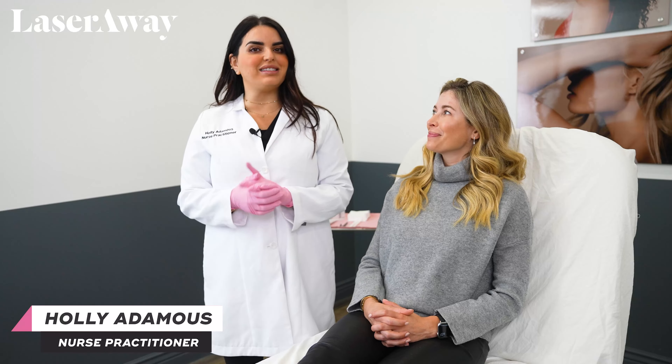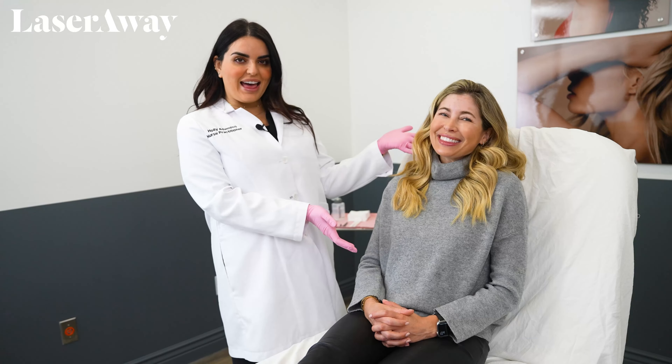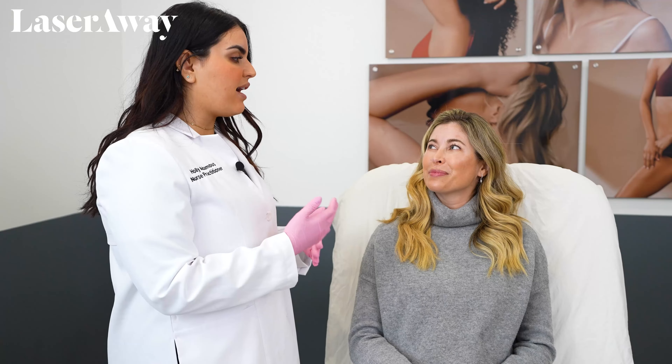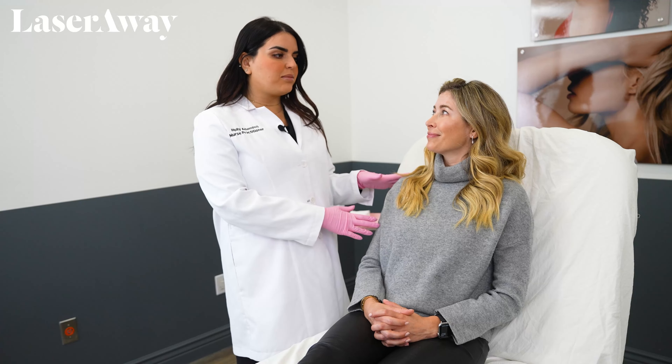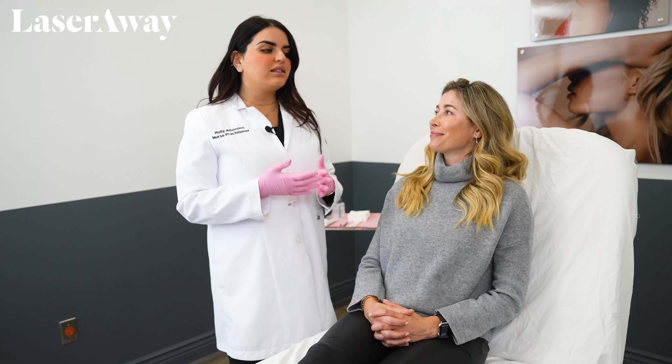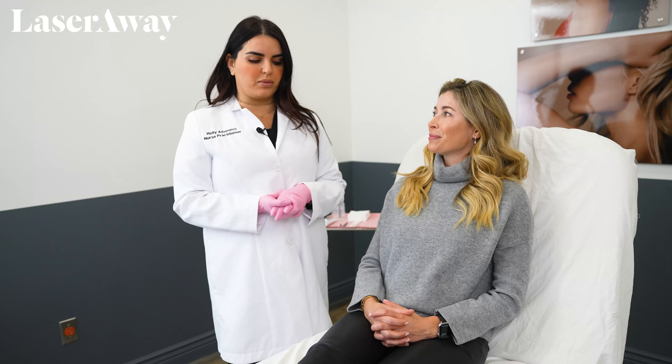Hello, my name is Holly and I'm a nurse practitioner here at Laserway. Today we're going to be showing you what a typical Botox treatment is like. This is my lovely patient Helen. Before we start, Helen has been cleared medically for treatment — we typically go through a series of questions and do a medical clearance, and she has done that. Helen does get Botox here regularly, typically every three to four months, which is what's normal.